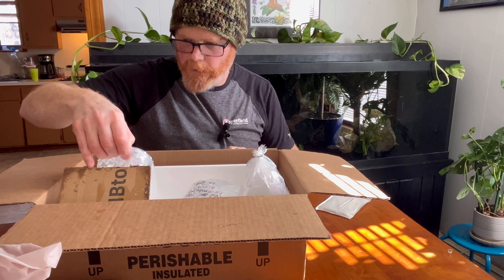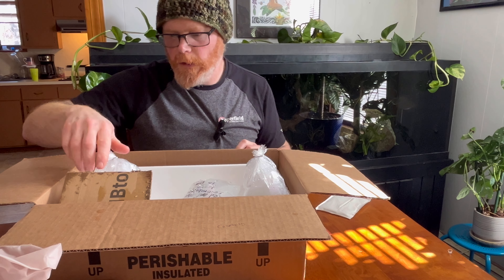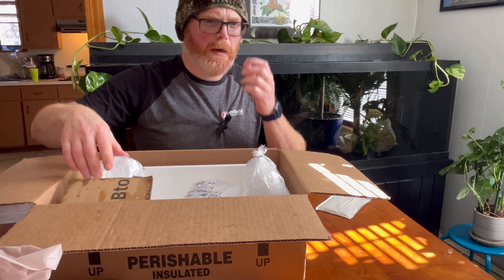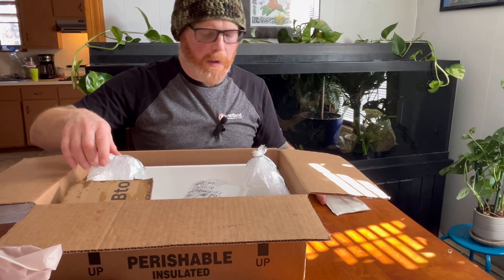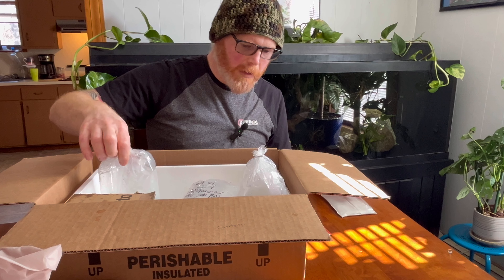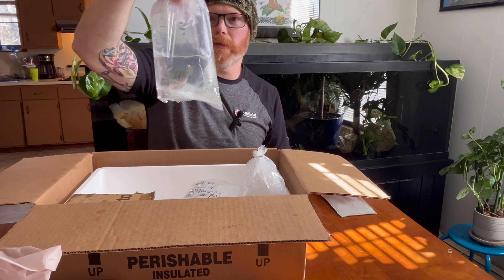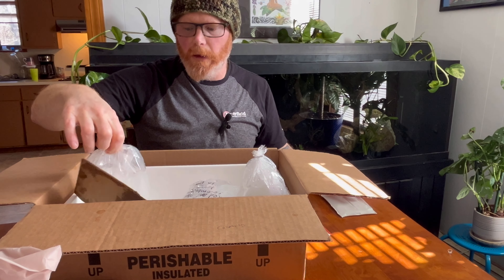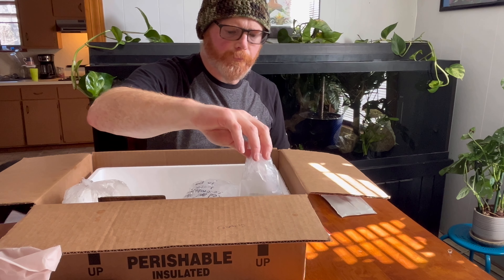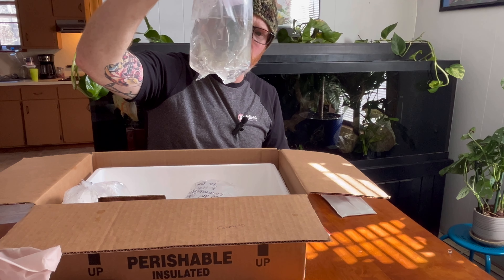So what did I end up with, you ask? Well, let me tell you. This first fish is a pretty common one, but it's a good size, which is why I bought it — because eventually my electric blue acara is going to end up in the same aquarium with this thing, and my electric blue acara is constantly beating things up. It is a firemouth — not just a firemouth, it's a three-to-four inch firemouth, so it should be able to take anything given to it by my acara. I think this is the one that was leaking and there's a lot of dirtiness in there.